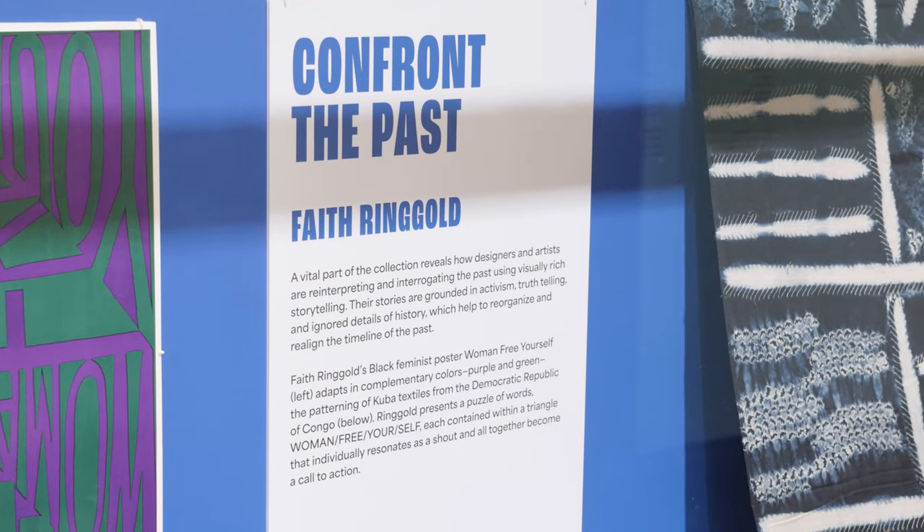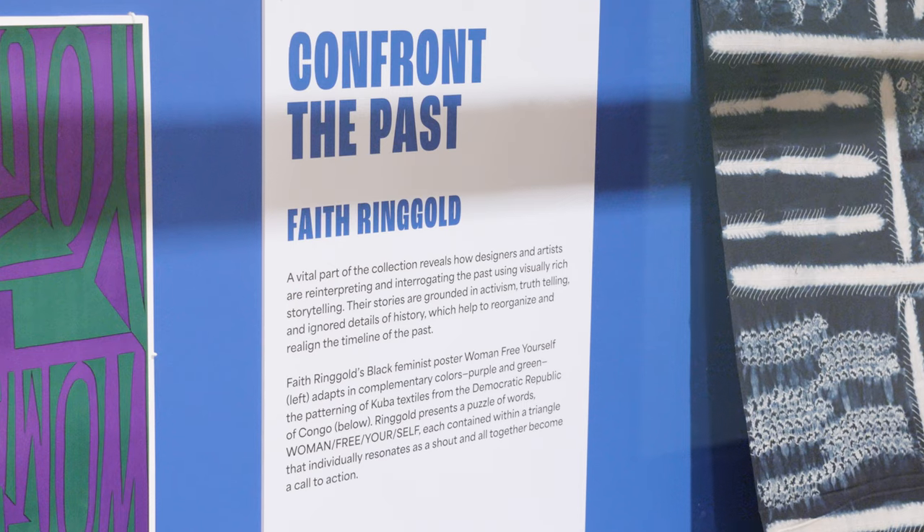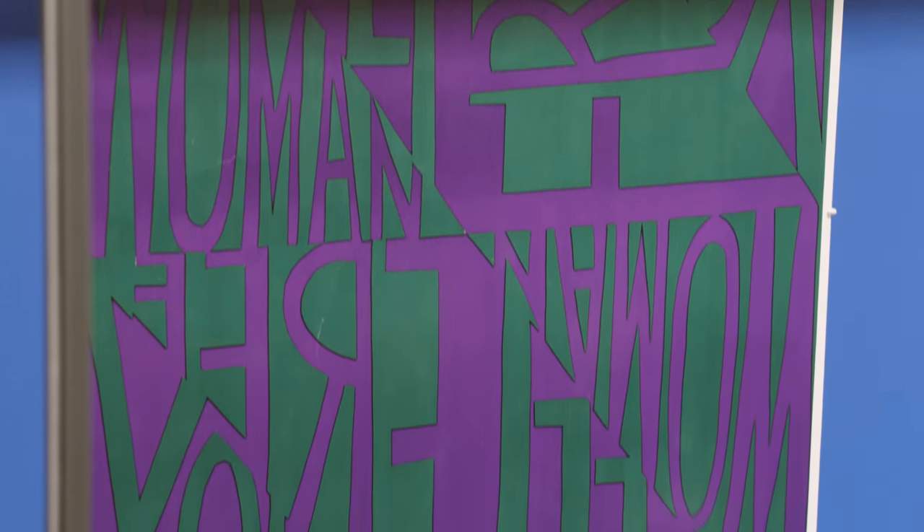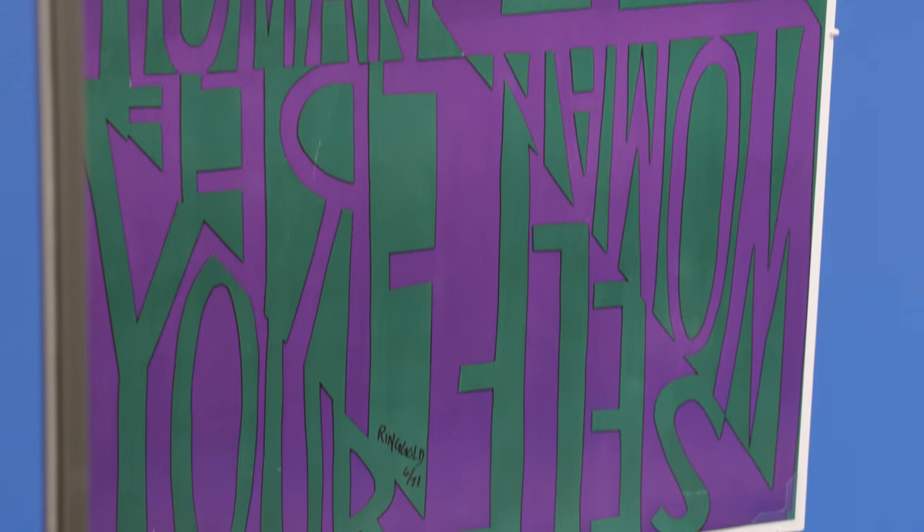Confront the past — designers are looking at the past and sometimes asking questions, interrogating some of the ideas of the past, whether it's about racial injustices. It's sometimes using patterns or aesthetic motifs from the past for contemporary interpretations, such as the work by Faith Ringgold, who uses a mid-20th century Kuba textile — the triangular patterns — in her poster about Free Angela Davis.